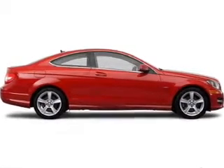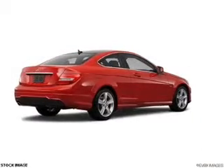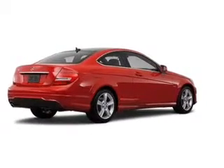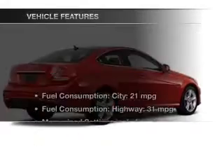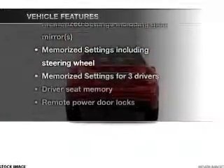This car has separate passenger temperature controls. Let the outside in with a power convertible roof, and memory settings make for a more comfortable ride. And with these notable features, you won't want to miss out on the opportunity to own this amazing ride.